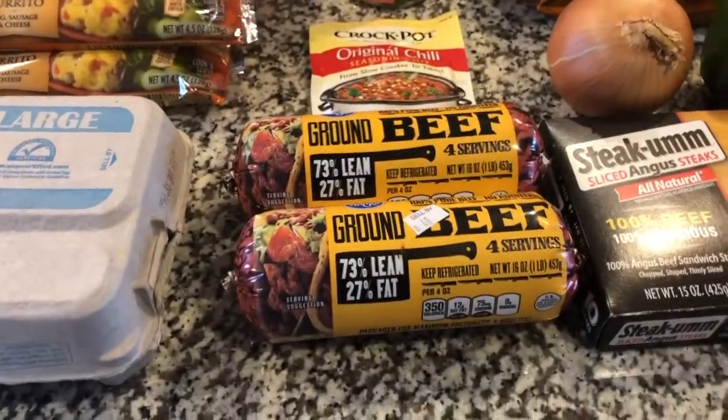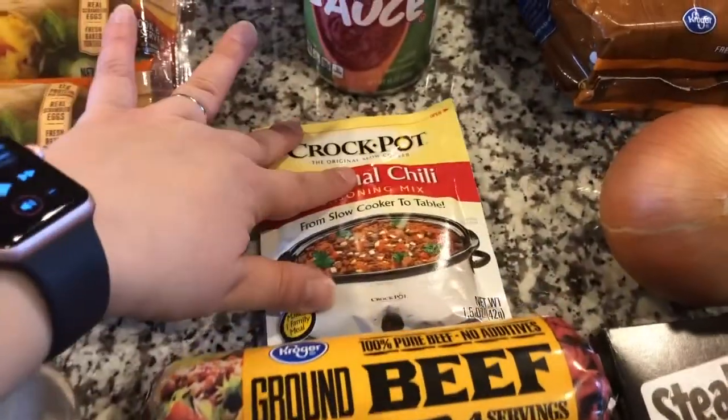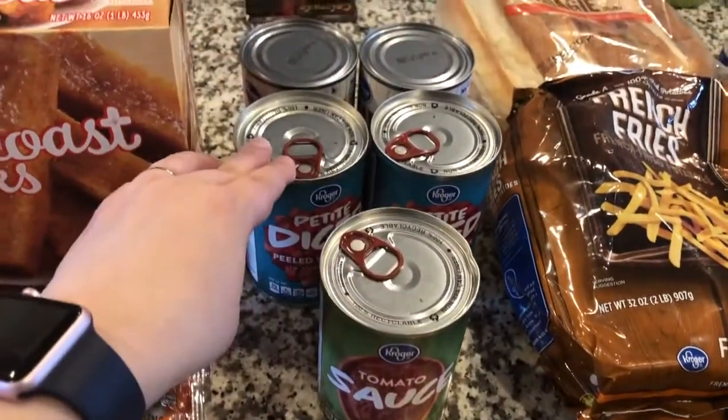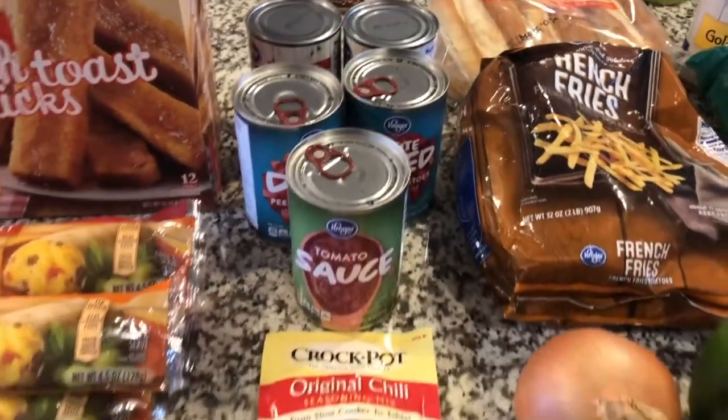Moving on to Thursday's meal, we will be doing crock-pot chili — a family favorite around here. We have two pounds of ground beef, my crock-pot chili seasoning mix, and all the accoutrements: tomato sauce, diced tomatoes, and kidney beans there in the back.